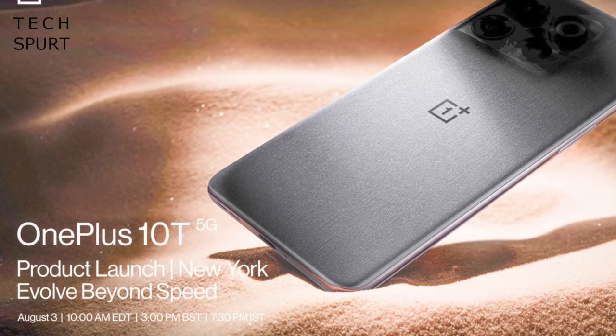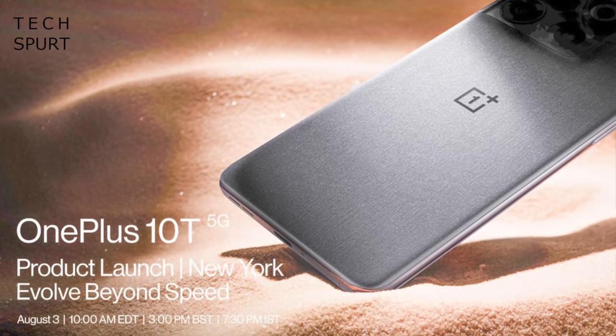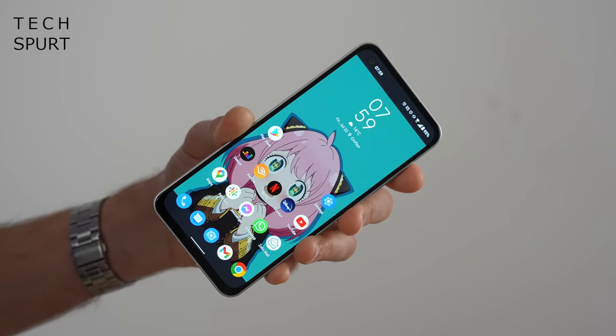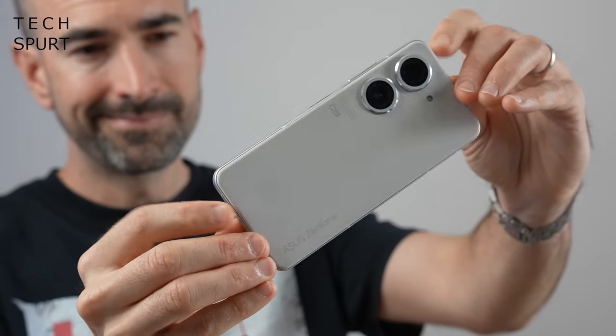New York City, Big Apple, hey I'm f***ing walking here you c***goblin, that's how us New Yorkers talk. And we also check out the big new phone of the week which ironically is also one of the smallest smartphones of 2022.